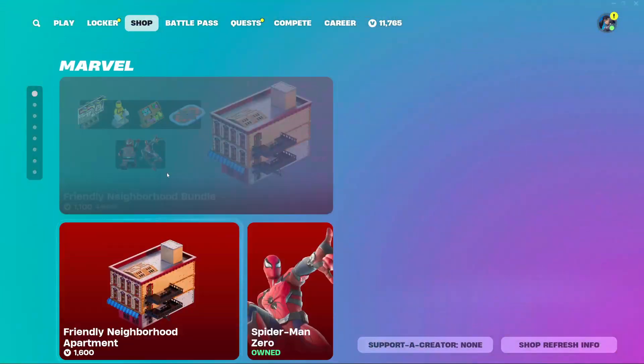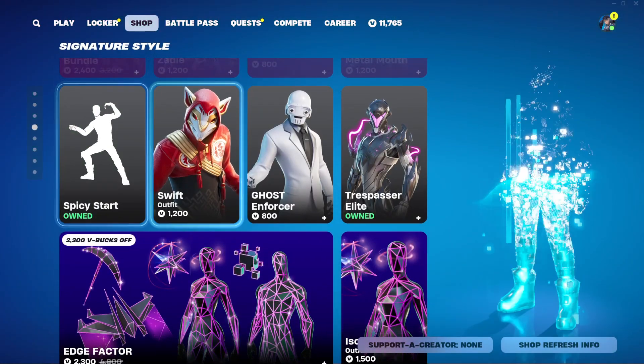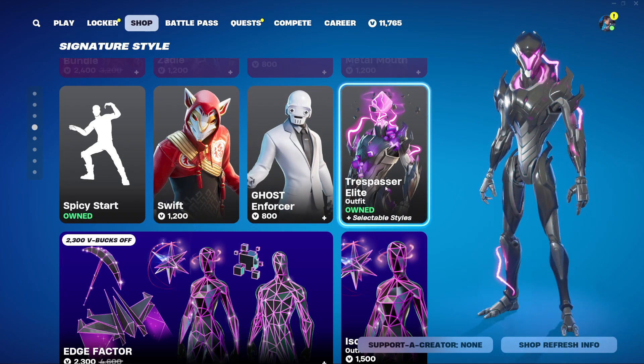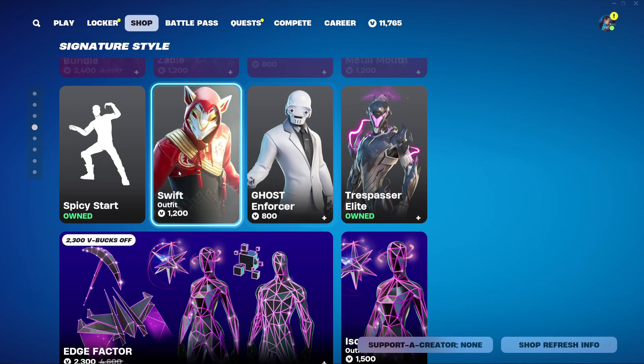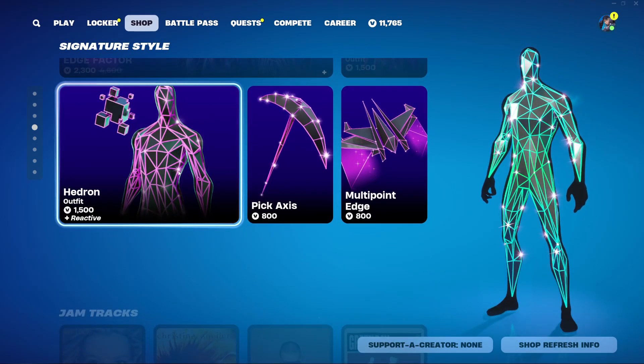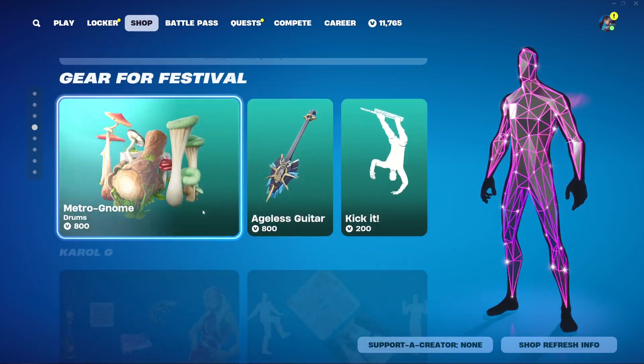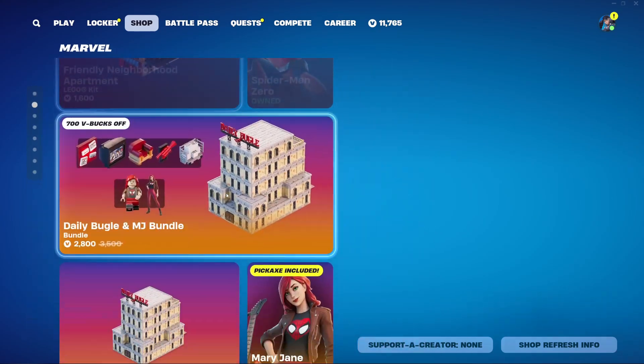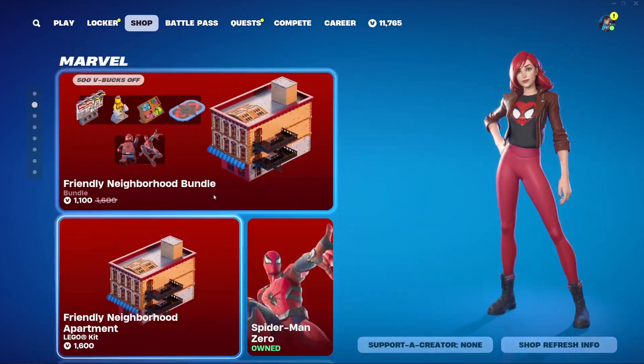Going all the way to the bottom, we also have Swift, Ghost Enforcer, and Trespasser Elite returning - some pretty random outfits at 1500 V-Bucks, 800 V-Bucks, and 1200 V-Bucks. We also have the Edge Factor bundle still here from yesterday's shop, and that is it for today. Pretty cool shop - hope you guys enjoyed this video. Make sure to subscribe if you're new, like it, and hit that bell. Bye!